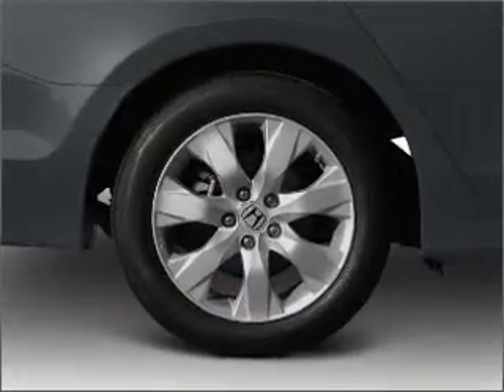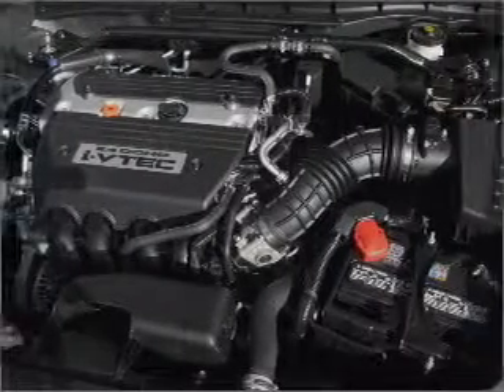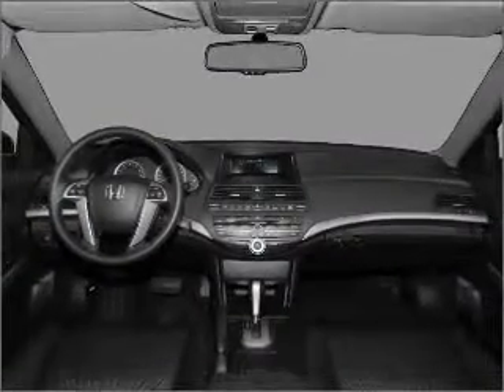Treat yourself to the splendor of a premium sound system. You will appreciate the safety feature of anti-lock brakes. Heated seats make cold-weather driving more endurable, and you can tailor the temperature to your preference and your passengers.